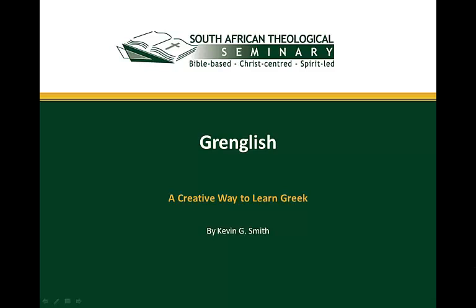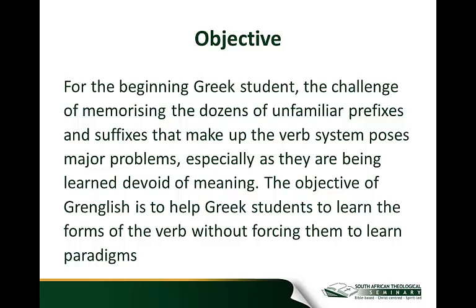I want to introduce you to Gringlish, a creative way to learn Greek. For the beginning Greek student, the challenge of memorizing dozens of unfamiliar prefixes and suffixes which make up the verb system poses major problems, especially as they are being learned devoid of meaning.